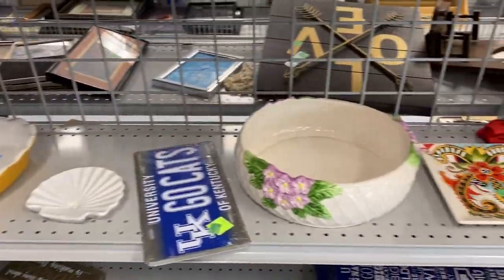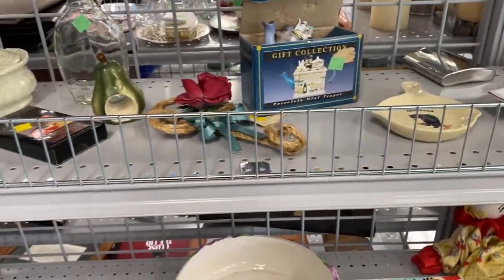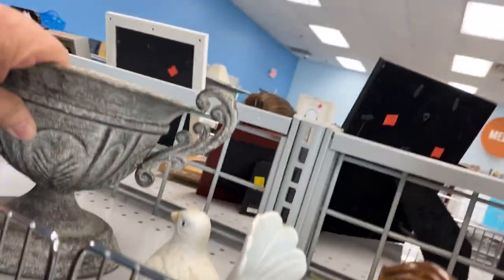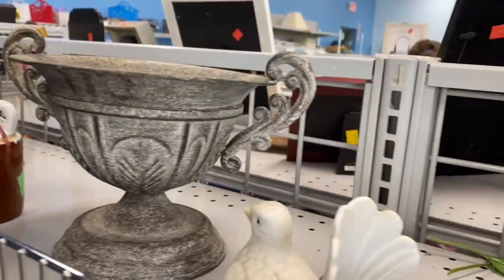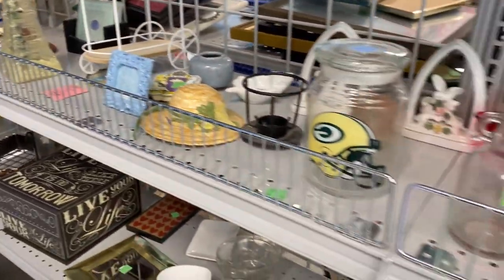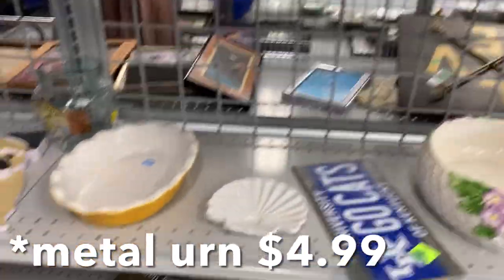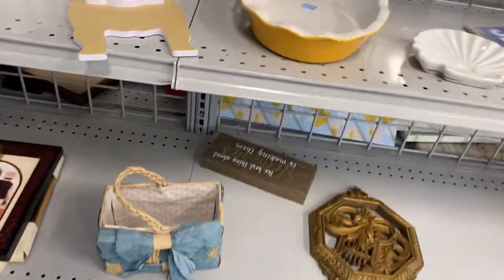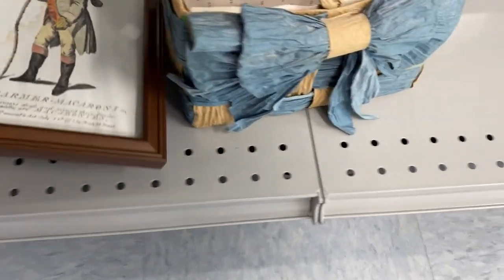It wasn't too busy here today — it was on a Tuesday. I did ask them if they had a senior day, and they do not. They just have the tag sales. I spotted this little urn made out of metal, and that's going in my cart. I think it was $2.99, maybe $1.99, but it's definitely going home with me, and I can definitely resell that in the booth.